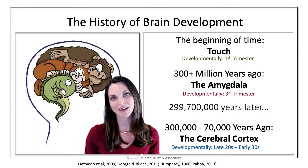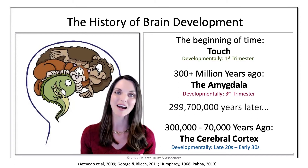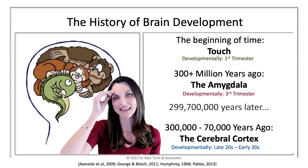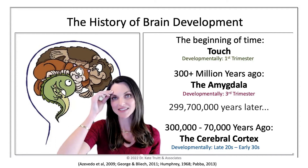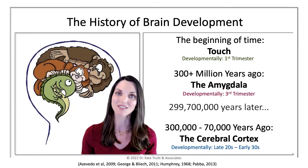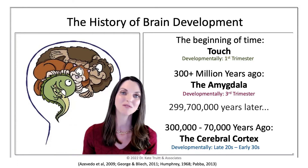On top of that is our monkey brain — that's where we start getting into higher order processes. And wrapped around all of that is our lovely human thinking brain, the part of the brain that we are taught actually guides our behaviors and thoughts and helps define who we are.